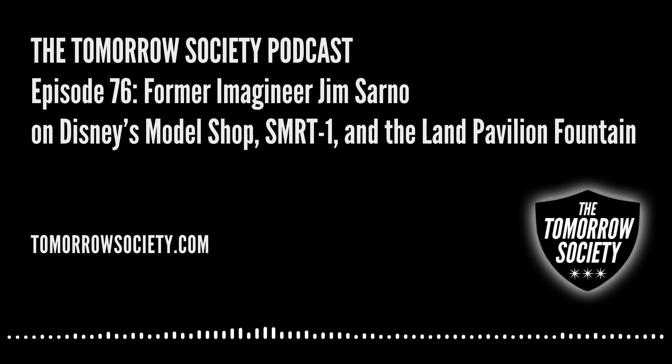Ken Forsey had worked on Country Bear Jamboree in the model shop with Harriet Burns, Rolly, and all kinds of wonderful old-timers. He ended up at Sid and Marty Croft running their model shop and hired me. While we were working, he was developing a teddy bear called Teddy Ruxpin — the idea coming out of his work on Country Bear Jamboree. He said, 'Wouldn't it be great if kids had their own teddy bear that could talk and sing?'